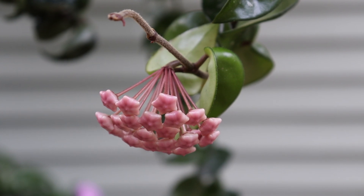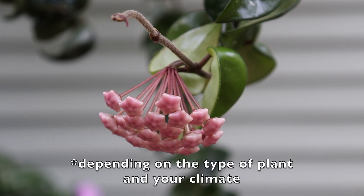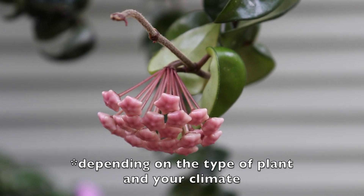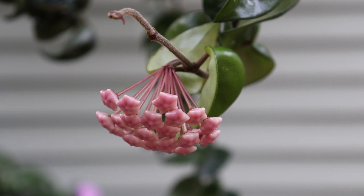When your plants are inside, the sun is not as intense, so you can get away with putting them in a southern exposed window. It's just when they're outside the sun is very harsh and it can definitely burn the leaves. So stay tuned because I will be updating you once these buds open.